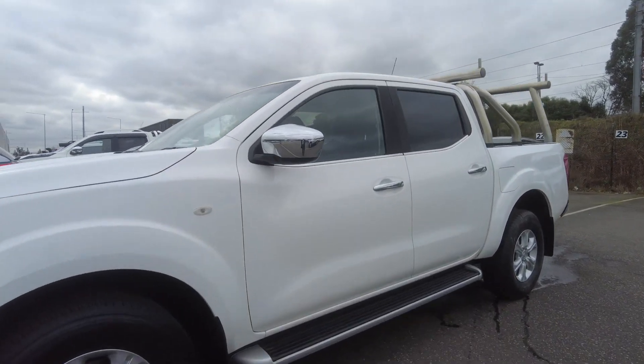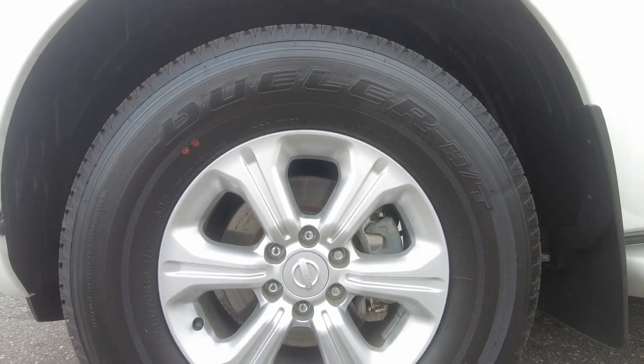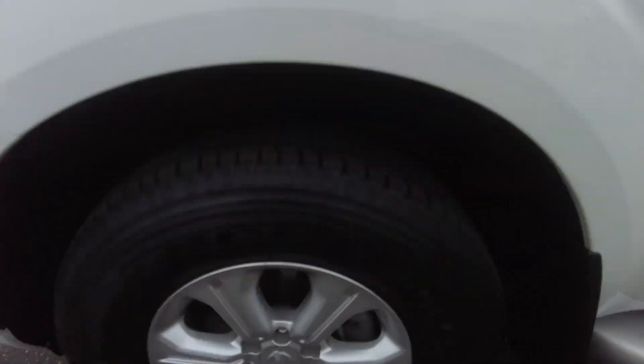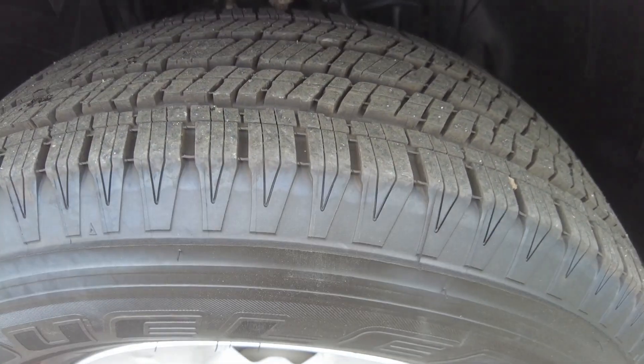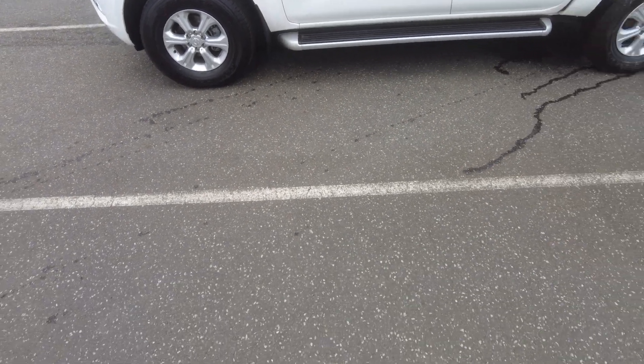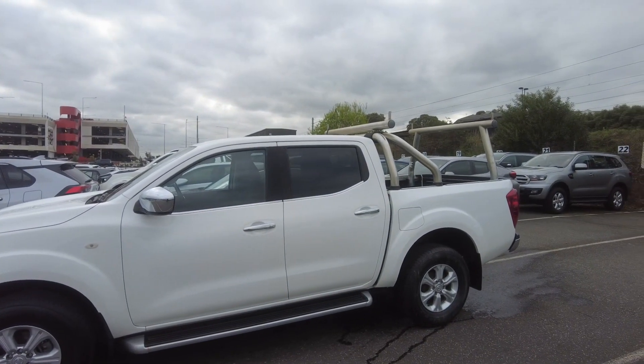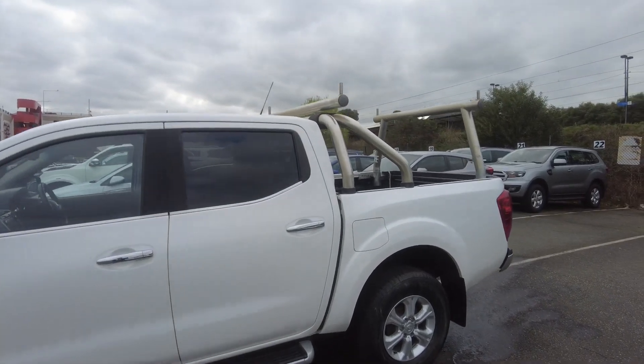It comes with 18-inch alloy wheels with brand new tires on them. It's a high-profile tire — you can have a look at the tread, it's very clean and well maintained. It also comes with the side step, and the poles at the back in the tub, making it a perfect ready-to-go car.